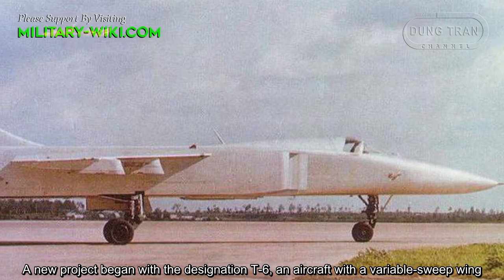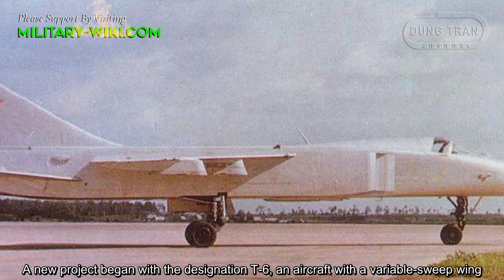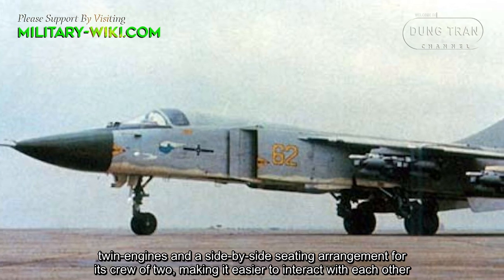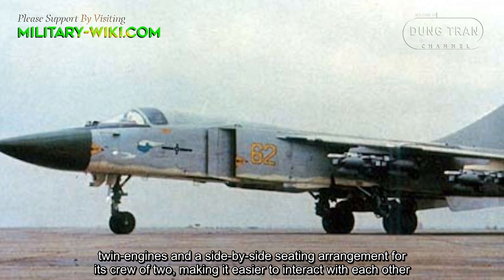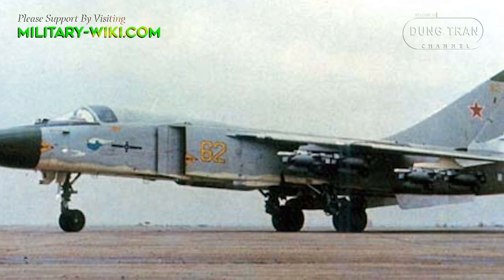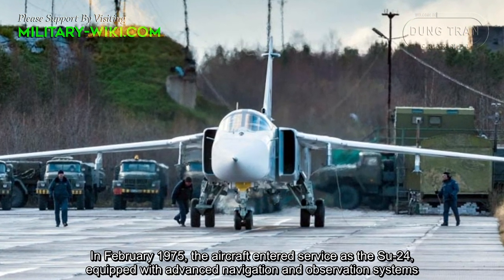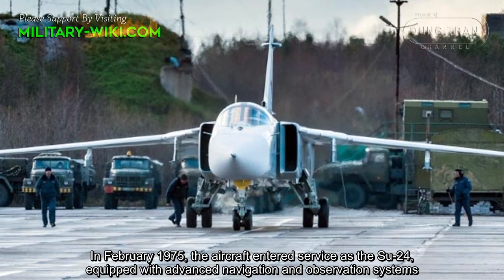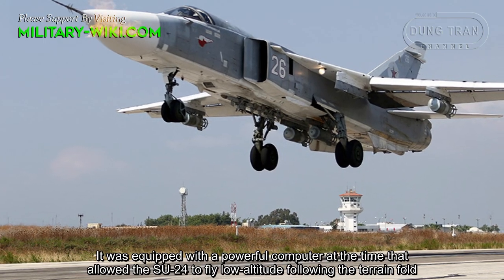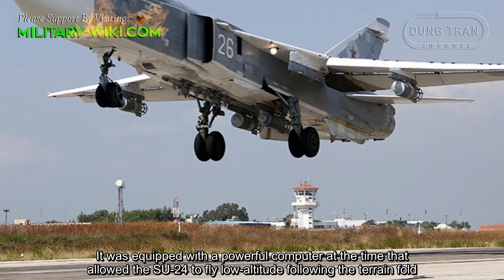A new project began with the designation T-6: an aircraft with a variable sweep wing, twin engines, and a side-by-side seating arrangement for its crew of two, making it easier for them to interact. In February 1975, the aircraft entered service as the Su-24, equipped with advanced navigation and observation systems and a powerful computer that allowed it to fly low altitude terrain-following.